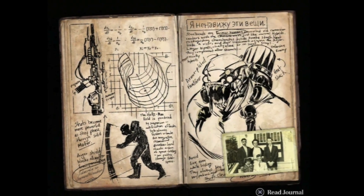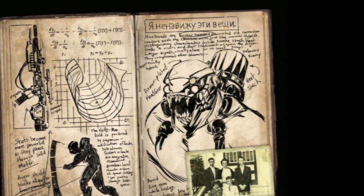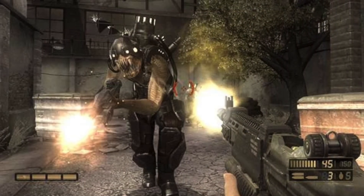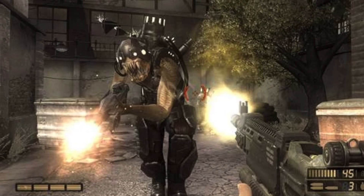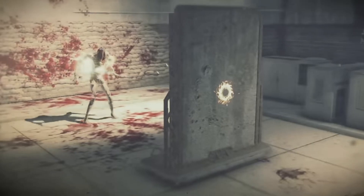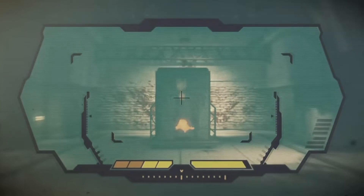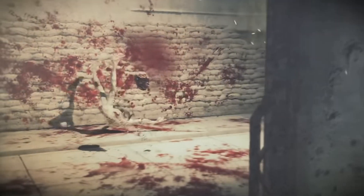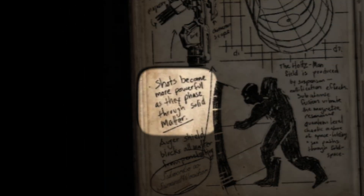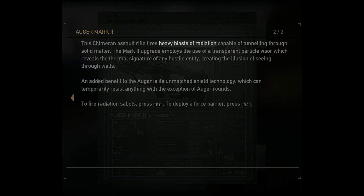Let's take a look at what we know. The Augur Rifle is a Chimera weapon carried by the Steelheads, an enemy significantly more powerful than the standard Chimera foot soldiers. If you manage to defeat one, you can retrieve the Augur Rifle and use it yourself. Its projectiles penetrate solid objects but are stopped by and do damage to organic lifeforms, such as humans and the Chimera. As the Augur projectile penetrates a solid object, the resulting damage it inflicts is increased. According to Intel, the Augur Rifle fires heavy blasts of radiation.